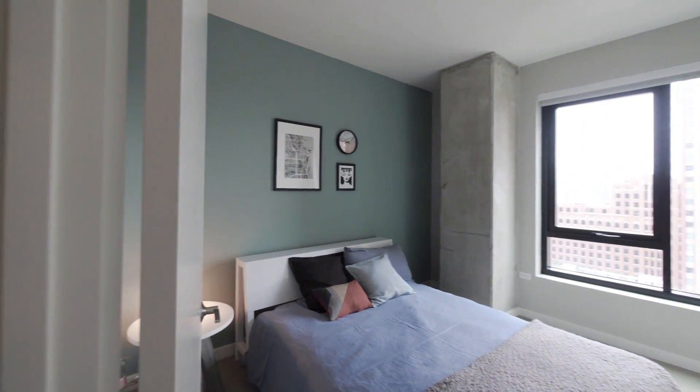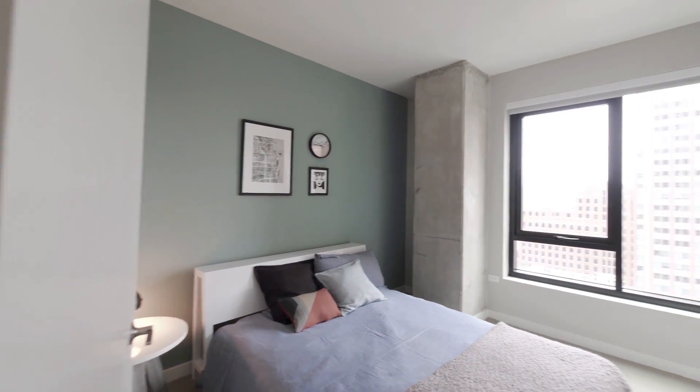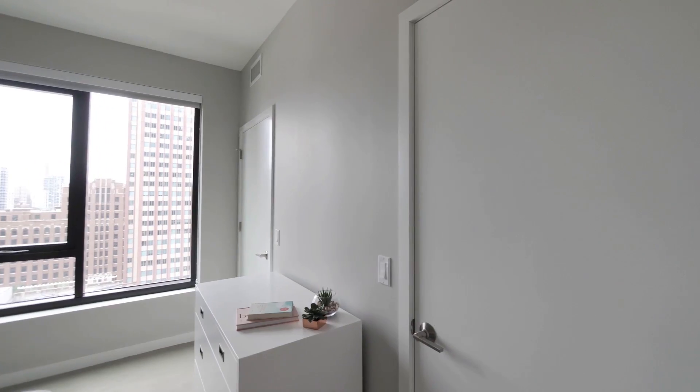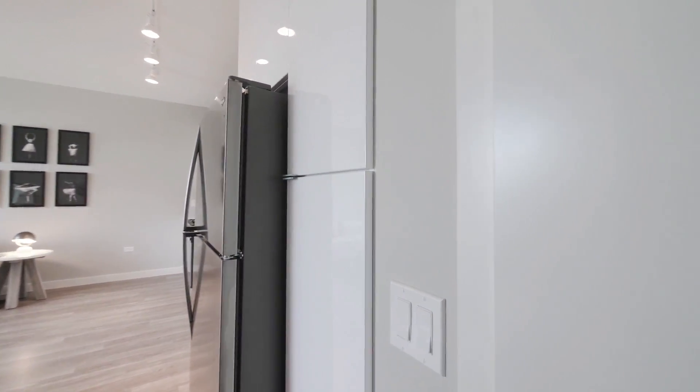The bedroom has a window facing west, and a closet with two doors that spans the width of the unit. There's another closet as you continue toward the living and dining area.